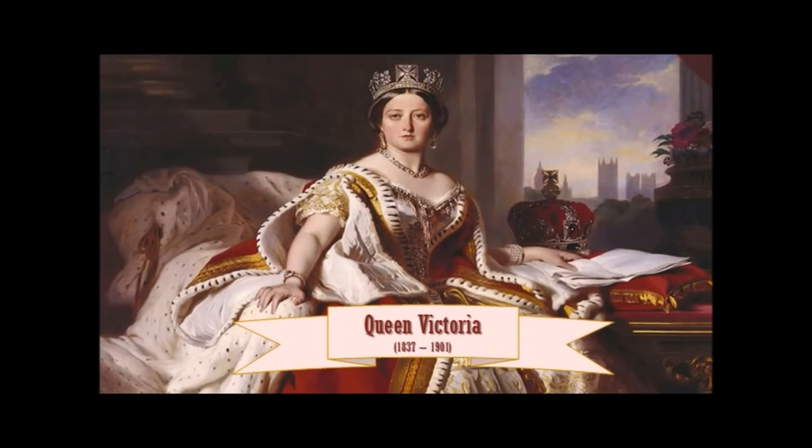The 1840s, 50s, 60s, 70s, 80s, 90s — that is Victorian. Anything before that in the 19th century is Regency. If you're talking about the ten years or so after her reign, that is Edwardian. Victorian is for this specific period.